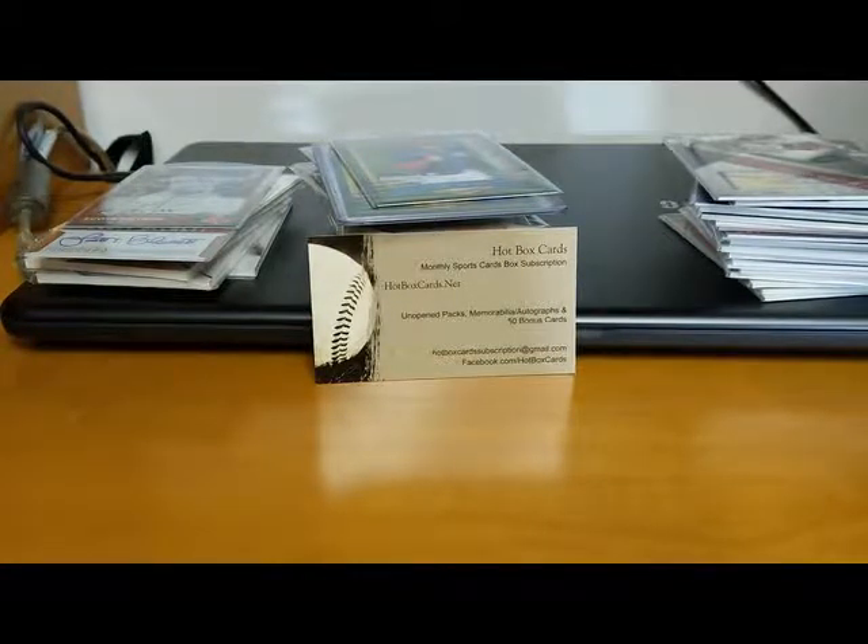I thought I'd show you guys some of the stuff I picked up that you can look forward to. Our website is hotboxcards.net - you can order and subscribe to our football and baseball boxes, and occasionally we do one-time only products, so keep on the lookout for that. Follow us on our Facebook page at facebook.com/hotboxcards and don't forget to hit the subscribe button, the like button, and the notification button - hit all three. We'll be posting a bunch of stuff soon.